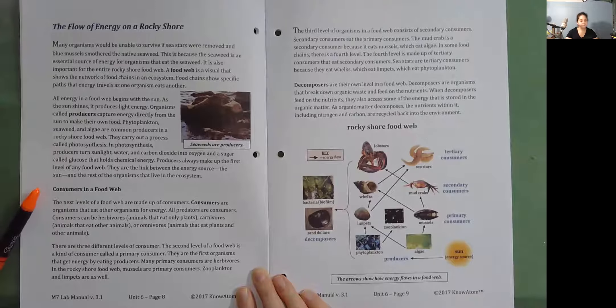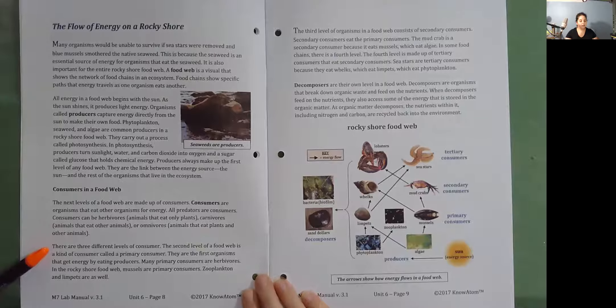Consumers in a food web. The next level of a food web is made up of consumers. Consumers are organisms that eat other organisms for energy. All predators are consumers. Consumers can be herbivores — animals that eat only plants — carnivores — animals that eat other animals — or omnivores — animals that eat plants and other animals. There are three different levels of consumer. The second level of a food web is a kind of consumer called a primary consumer. They are the first organisms that get energy by eating producers. Many primary consumers are herbivores. In the rocky shore food web, mussels are primary consumers.